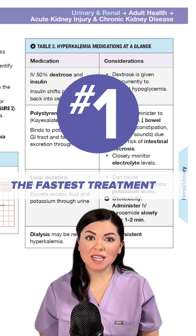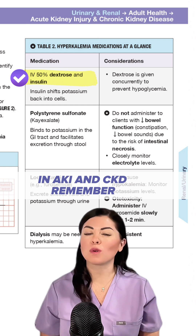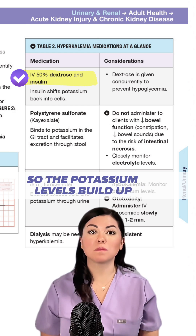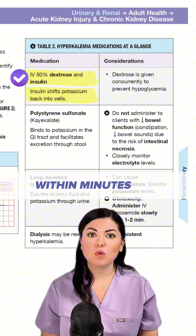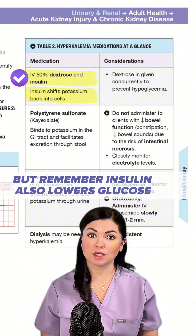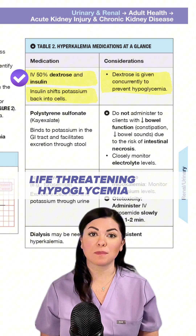One, the fastest treatment is insulin and dextrose. In AKI and CKD, the kidneys can't excrete potassium, so the potassium levels build up. Insulin is used to pull potassium back into the cells, which can drop potassium levels within minutes. But remember, insulin also lowers glucose, so we always give dextrose with it to prevent life-threatening hypoglycemia.